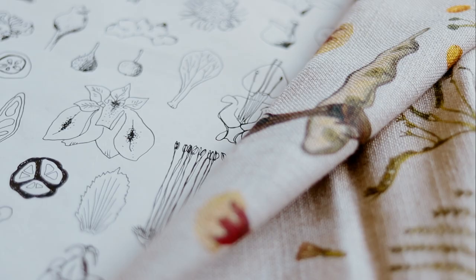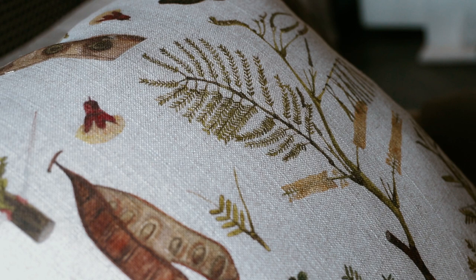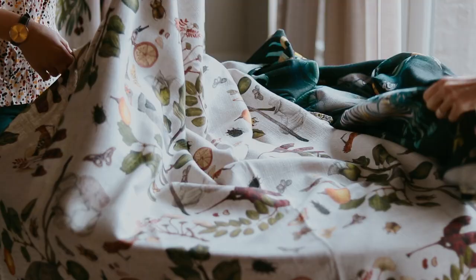The variety of both designs depicts different scenes — from proteas in the Cape and the sunbirds, to our wild seed pods, small insects and butterfly life within the bush veld.